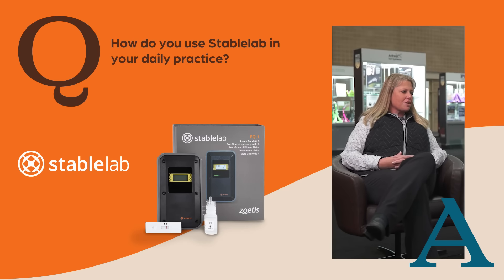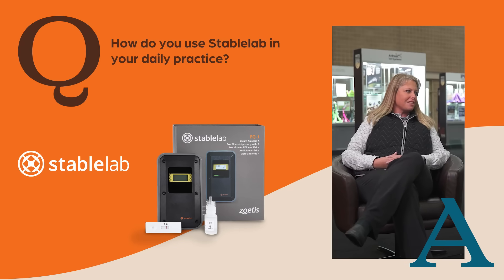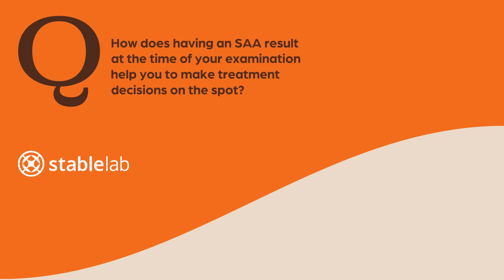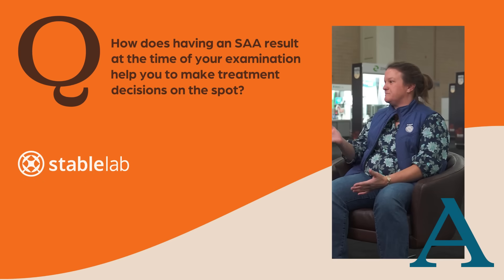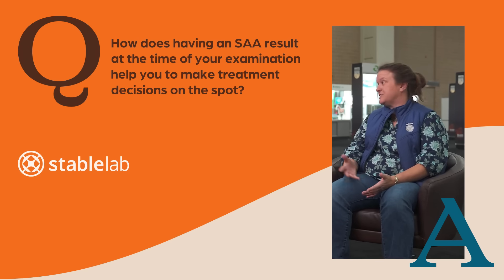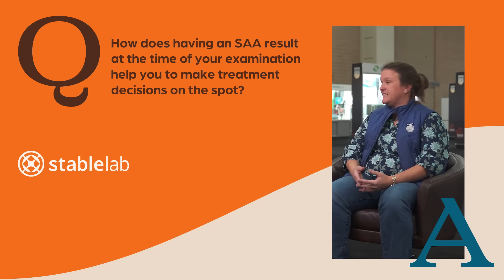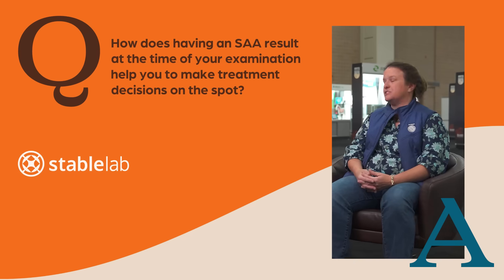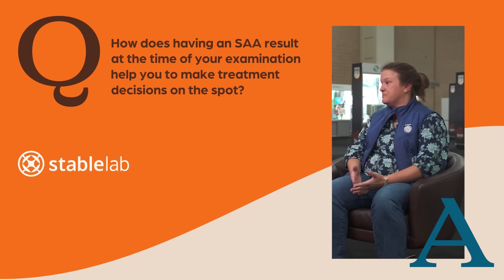I've also found it useful when a horse ships into a horse show, just to see where they're at. It seems to be a little bit more indicative than your CBC, and also at a horse show it's not easy to run a CBC on the ground. So it gives me a little starting place. The SAA is in real time what's going on in that horse's body. If we have sequential SAA tests and you see it increasing, that's obviously not positive. I feel like I can make more direct changes in antimicrobials or treatment modalities to try to help the animal in a more efficient way.